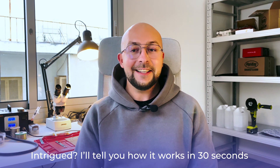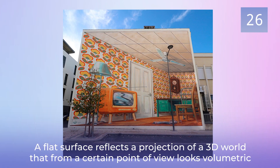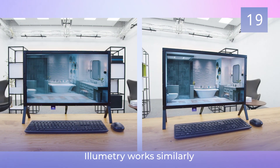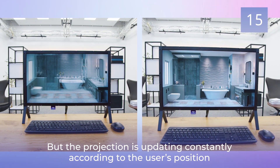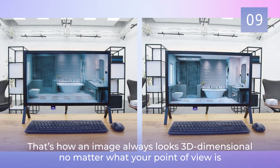Intrigued? I'll tell you how it works in 30 seconds. Surely you have seen 3D street art — a flat surface reflects a projection of a 3D world that from a certain point of view looks volumetric. Illumetri works similarly, but the projection is updating constantly according to the user's position. That's how an image always looks three-dimensional no matter what your point of view is.